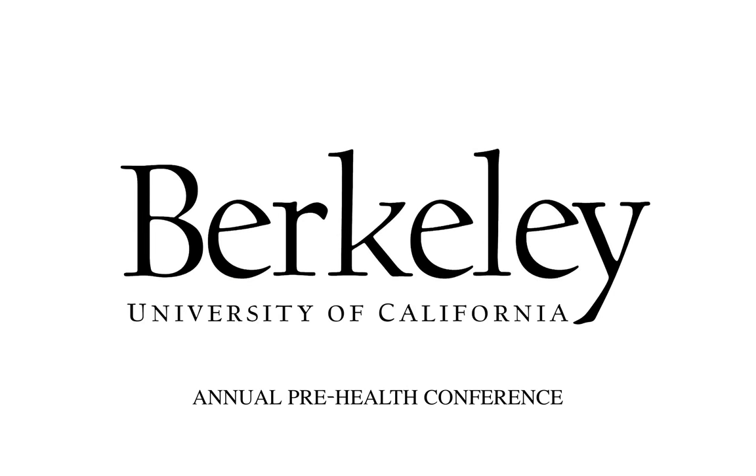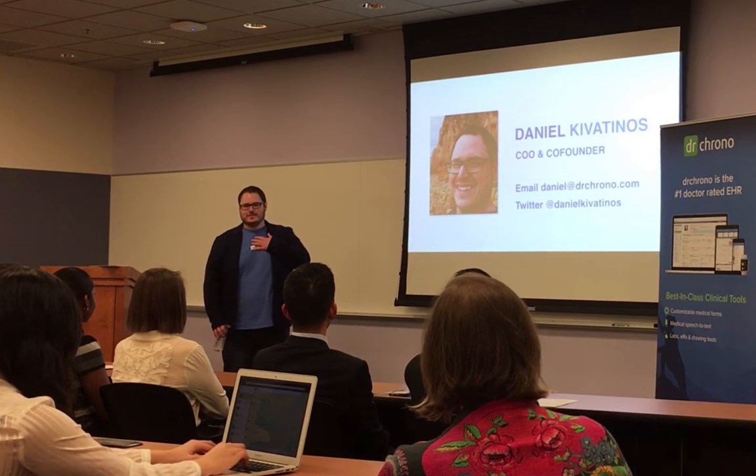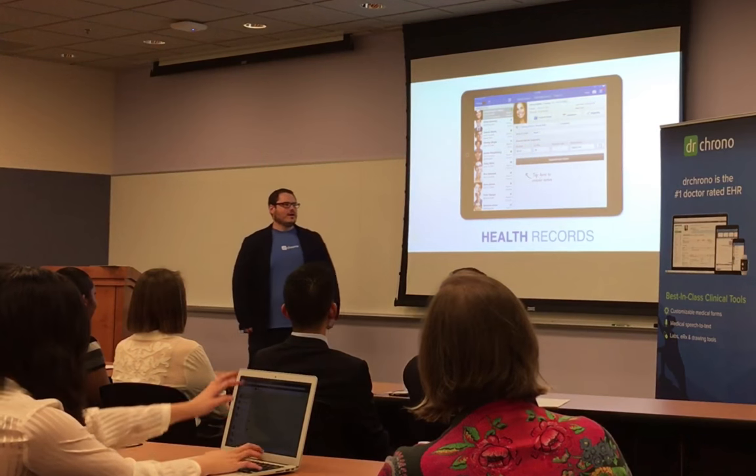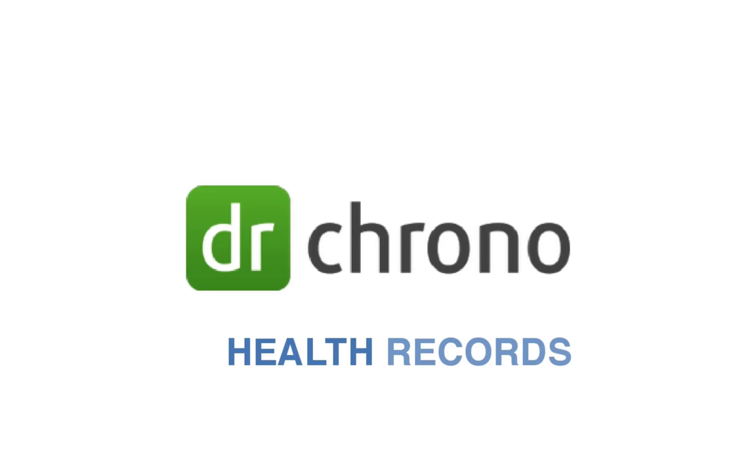I'm one of the co-founders and the chief operating officer of Dr. Chrono. My name is Daniel Kivatinos. We started the company quite a while ago. Dr. Chrono creates medical records for physicians.